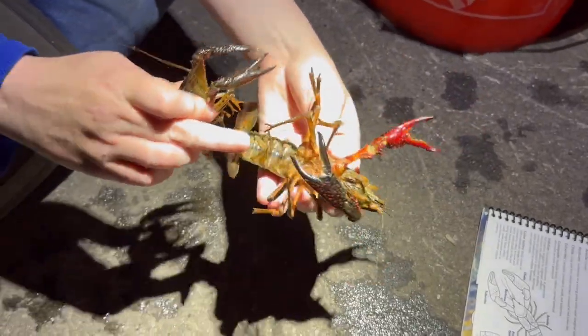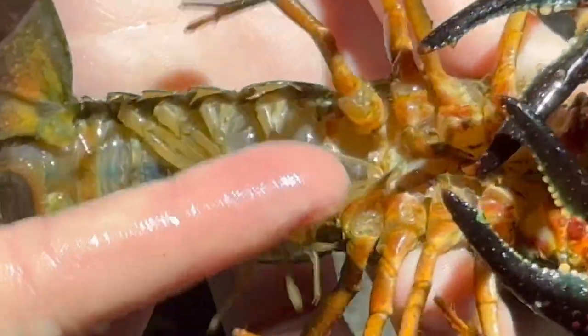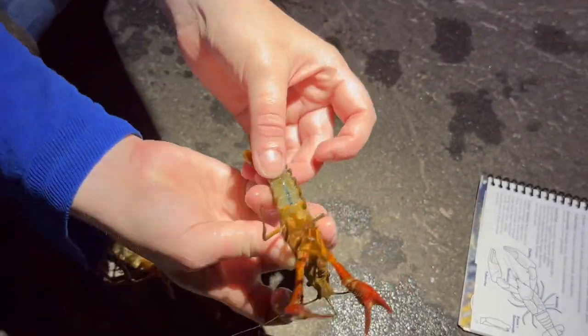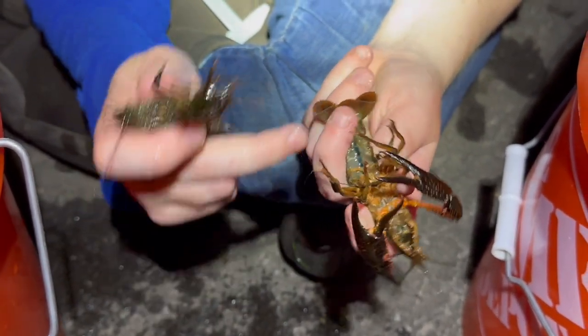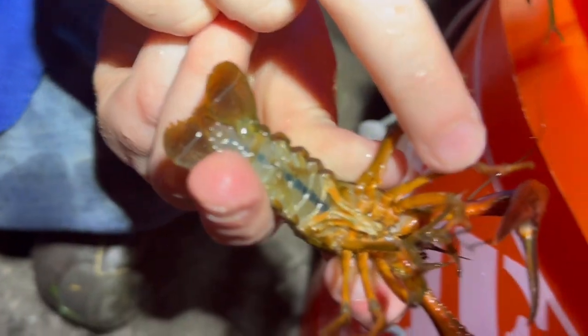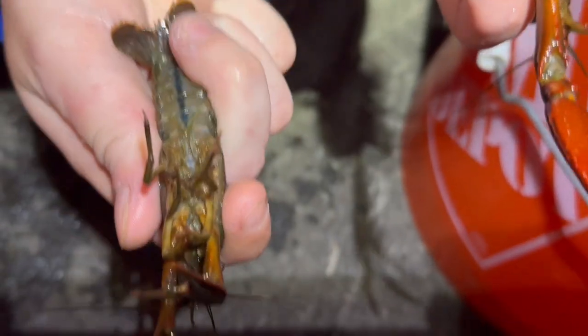They often have bright red claws, especially the males. This is a female here. You can tell females apart from males by looking between the last set of legs — this female has a gonopore, and a male will have L-shaped structures called gonopods, which are used in mating. You can tell if a male crayfish is sexually mature if it has hooks on its second and third pairs of legs, whereas this one does not. We call this an M2 and this is an M1.